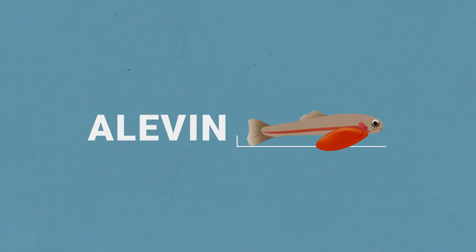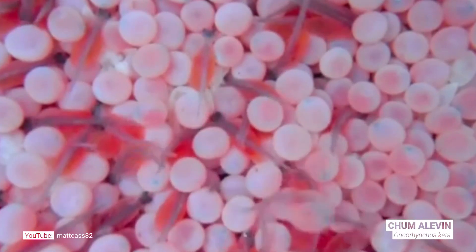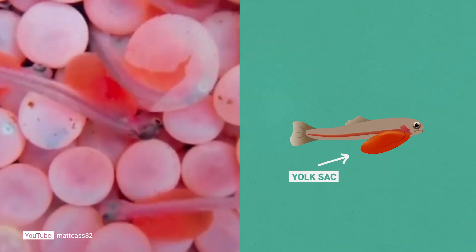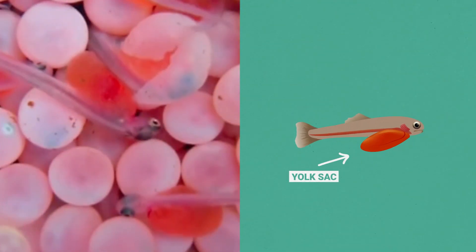As the sockeye continues to develop, the egg hatches into an alevin. This is a skinny little larval fish that has its food source attached to its body in the form of a yolk sac. It's a pretty unwieldy big fat belly and it doesn't make it easy for the fish to swim around, but it does contain six weeks' worth of food.